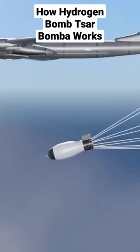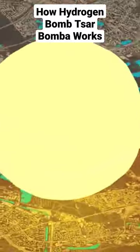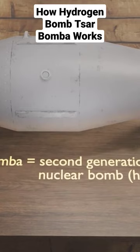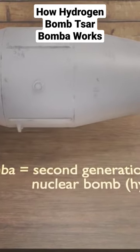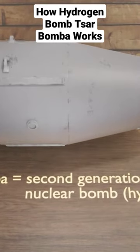In this video, we will look at how the hydrogen bomb Tsar Bomba works. Tsar Bomba is a second-generation nuclear bomb made by the Soviet Union in 1961. This is a type of nuclear bomb called a hydrogen or thermonuclear bomb.